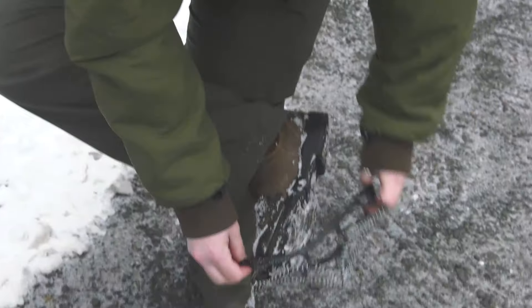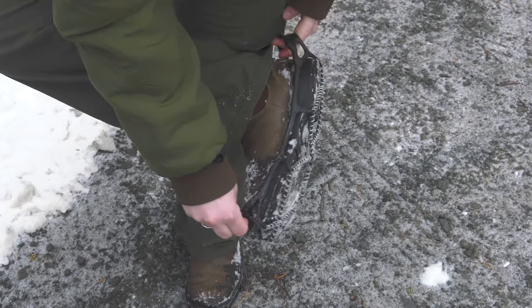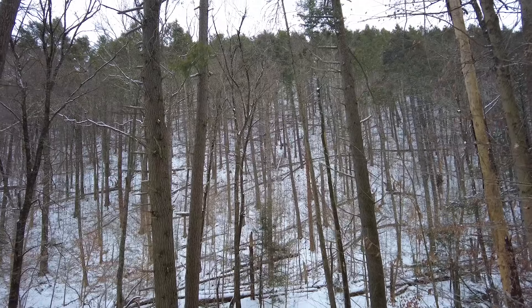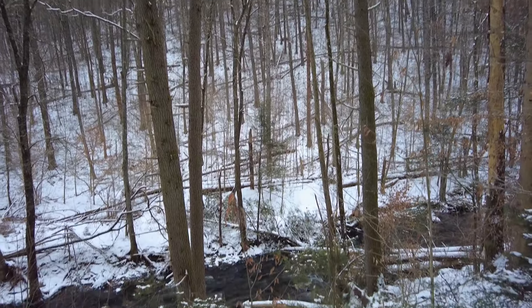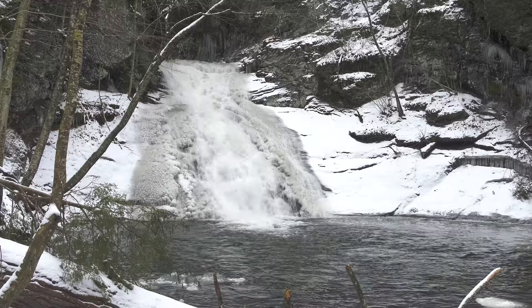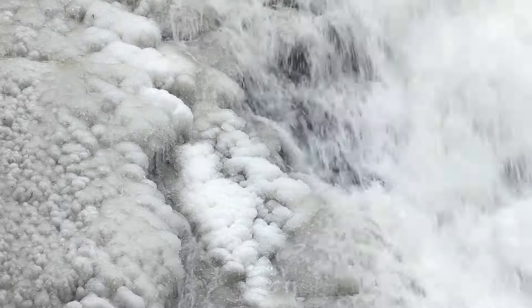Once you start sweating, your body is going to naturally cool down. So you want to make sure that you have enough layers but not too many. You also want to make sure that you have traction devices, especially if there's snow and ice, because the trails can be slippery — especially when you're walking through something like this where there are some steeper hillsides that go down into a creek.